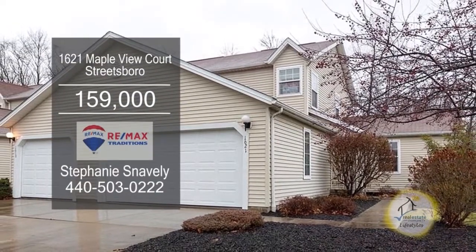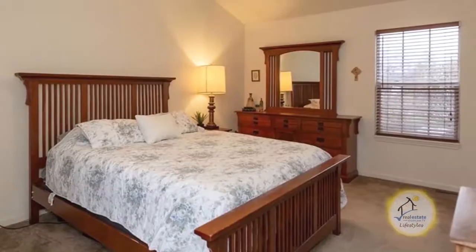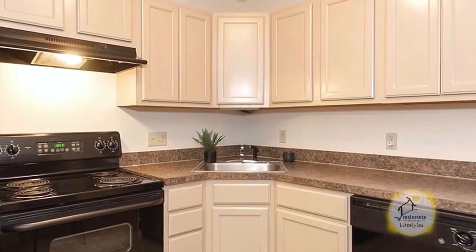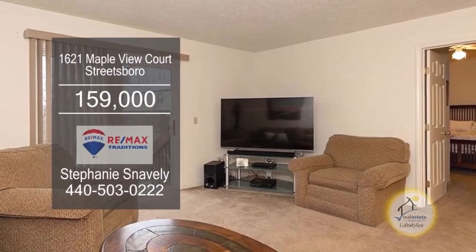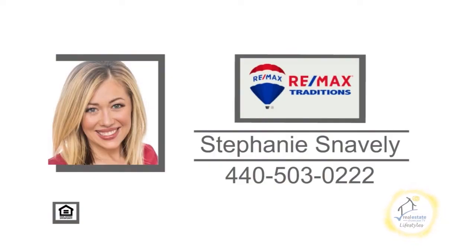This condominium in Streetsboro is located on a quiet cul-de-sac in Maplewood subdivision. The floor plan offers three bedrooms and three baths. The eating kitchen opens to the cozy family room, which overlooks the wooded backyard. For additional information, contact Stephanie Snavely.